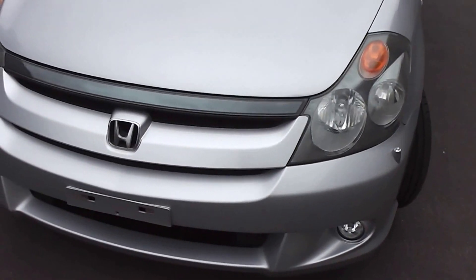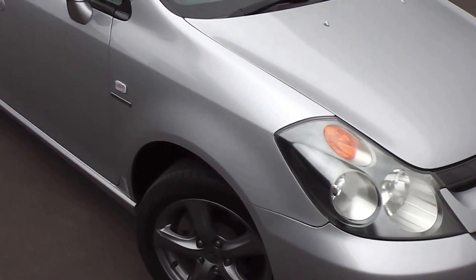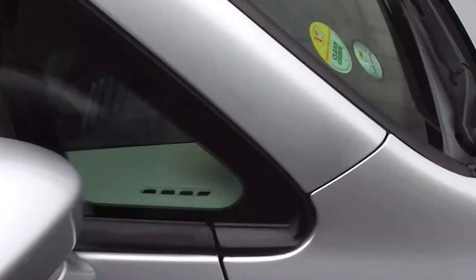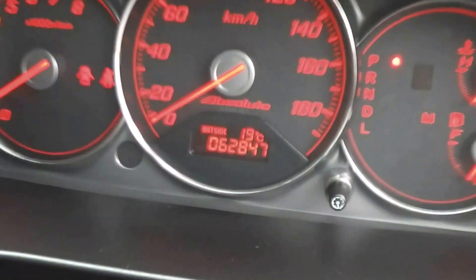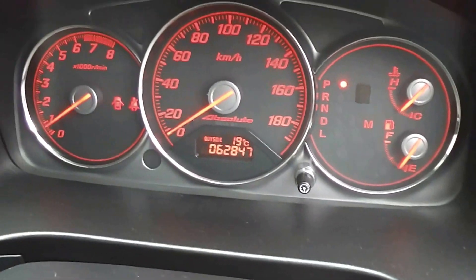It's got the safety features of twin front SRS airbags and ABS anti-locking brakes. At 62,000 kilometres it comes with AA mileage verification, and it is actually 62,847 — very low case.